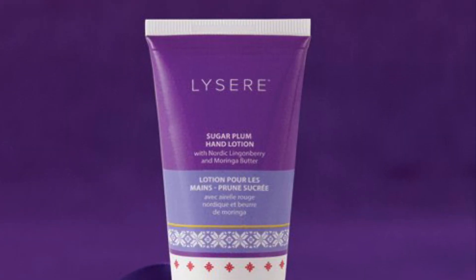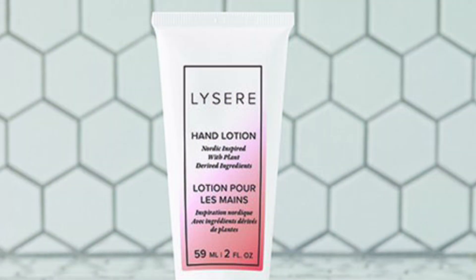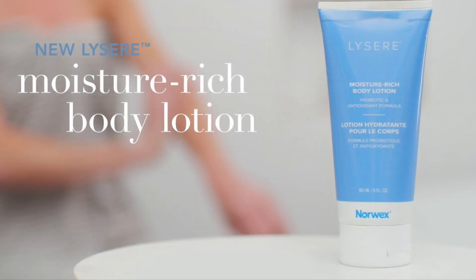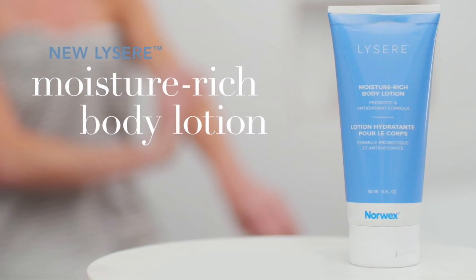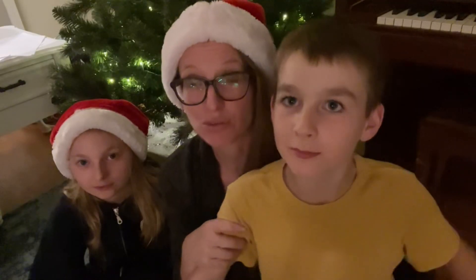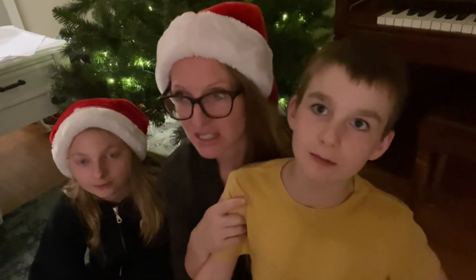Now we have lotions. We have two hand lotions: the sugar plum option, the Lissere option, and then the moisture rich. That lotion is one that Gracie doesn't ever break out with and it's great for being very moisture rich. It's the best lotion ever.